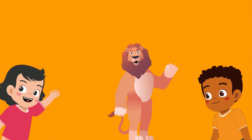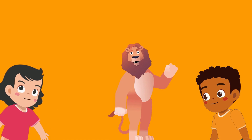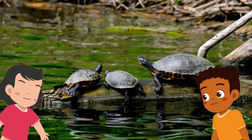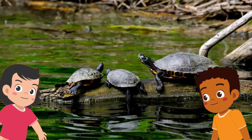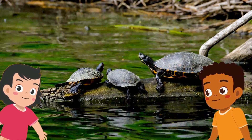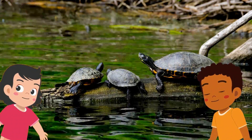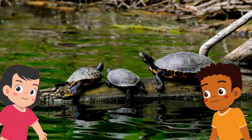So what is a cold-blooded animal, then? Well, Molly, a cold-blooded animal is slightly different. Their body temperature changes depending on the weather outside. If the weather is hot, their body temperature warms up. And if it's cold, their body temperature cools down.